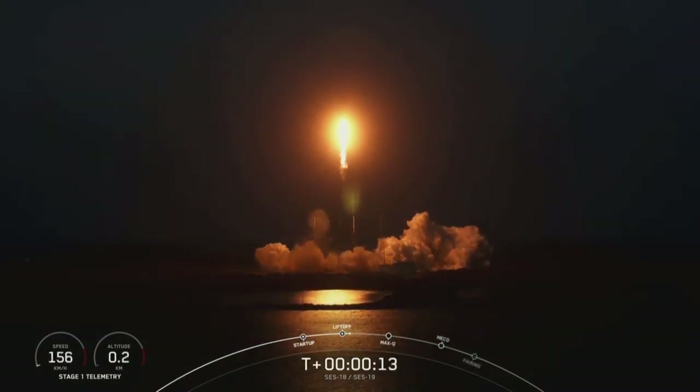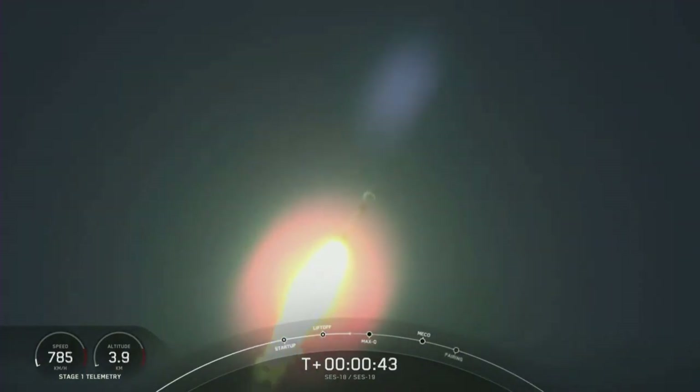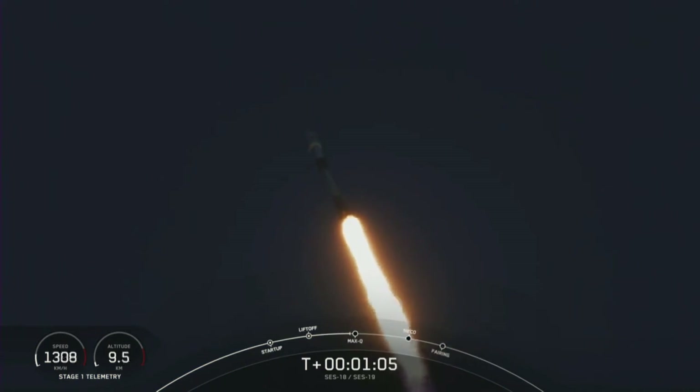Vehicle is pitching downrange. Stage one propulsion is nominal. T-minus 42 seconds into the mission, Falcon 9 has successfully lifted off from pad 40. And we are preparing for max Q, coming up in about 20 seconds. That is the moment in which the vehicle experiences the greatest amount of aerodynamic pressure. Everything looking good with vehicle performance and trajectory.